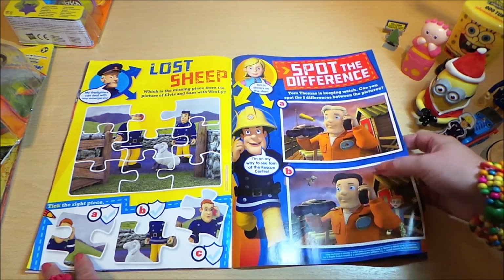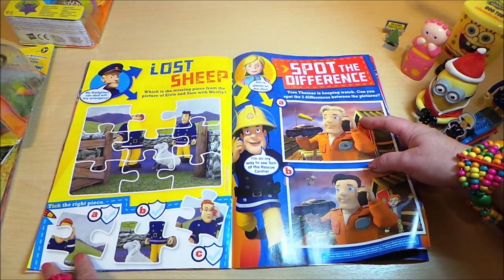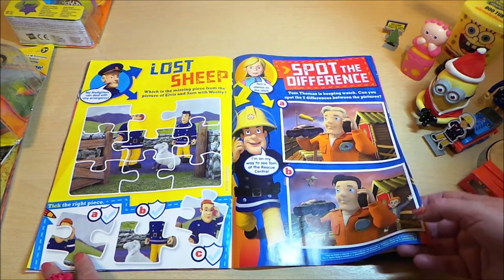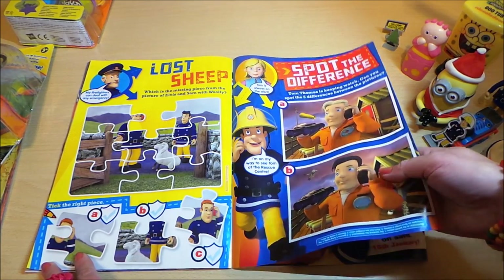And here is the spot the difference. The first difference I can see is the color of the hair. There are five differences and that is one of them, so you need to spot the other four.